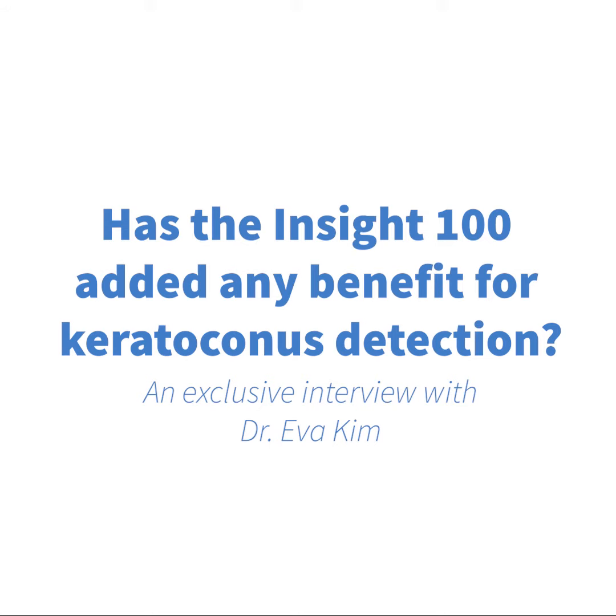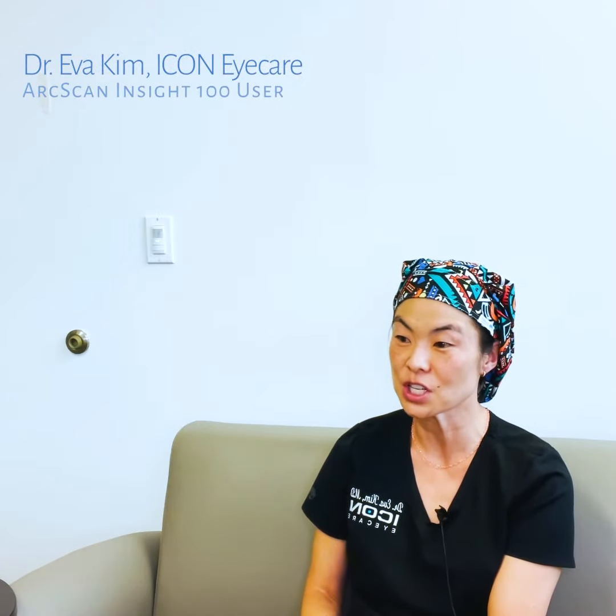I think epithelial mapping is just more sensitive — it may show early changes earlier than a traditional topographic map.